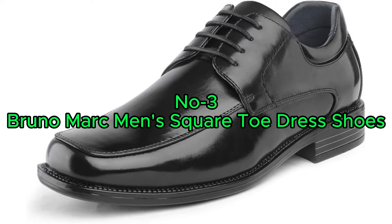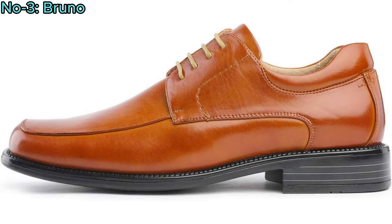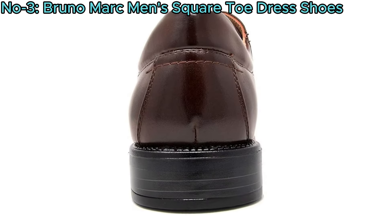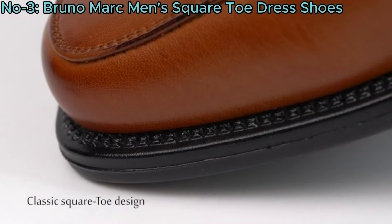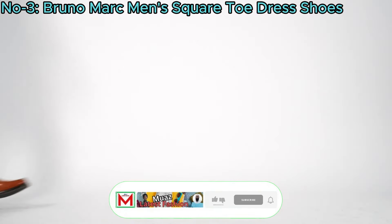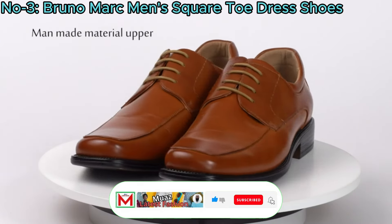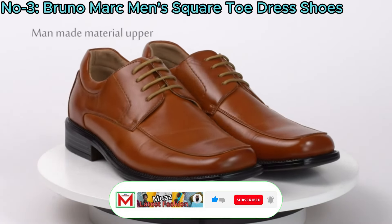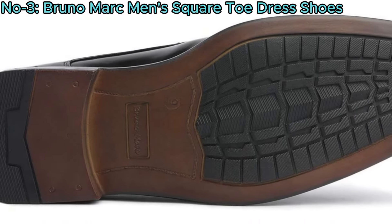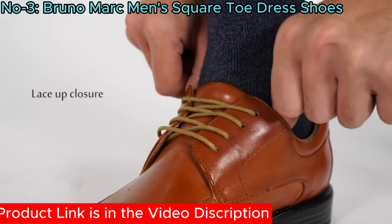Number 3: Bruno Marc Men's Square Toe Dress Shoes. The Bruno Marc Men's Square Toe Classic Business Dress Shoes boast timeless elegance with a 1-inch heel and classic square toe design. Constructed with a soft lining and latex cushioned footbed, they prioritize comfort for extended wear. Crafted from 100% PU, the shoes feature a flexible thermoplastic elastomers and rubber sole for durability and traction. With a lace-up closure, these Oxfords offer a secure fit.